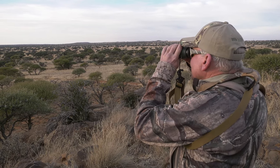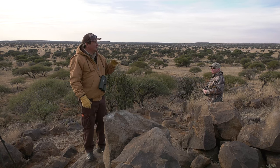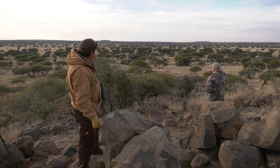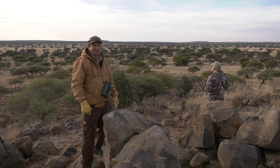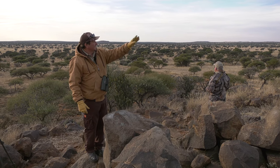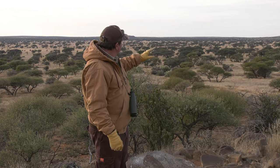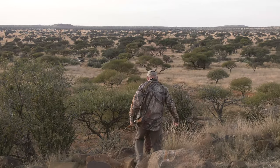We came for an early morning walk, climbed on top of this little ridge, and way in the distance we saw a herd of zebras. So we will use the vehicle to get around and a bit closer, and then we'll walk upwind and see if we can cut them off and be successful.